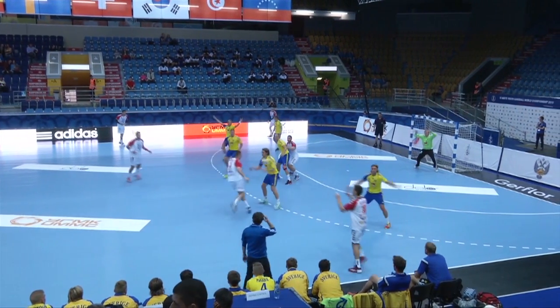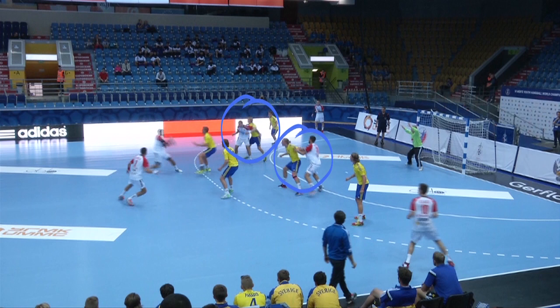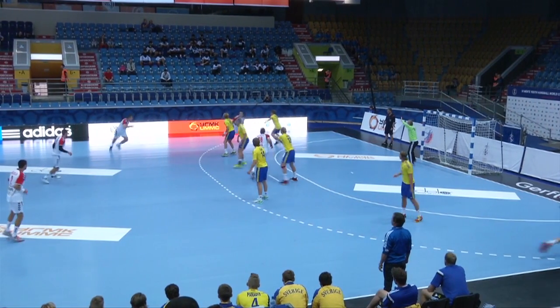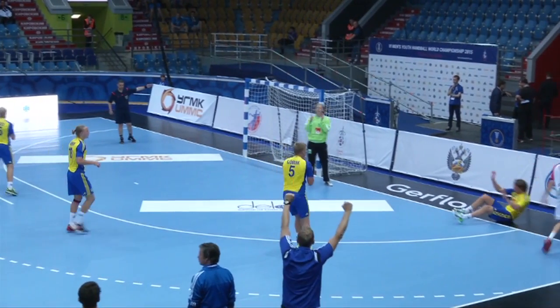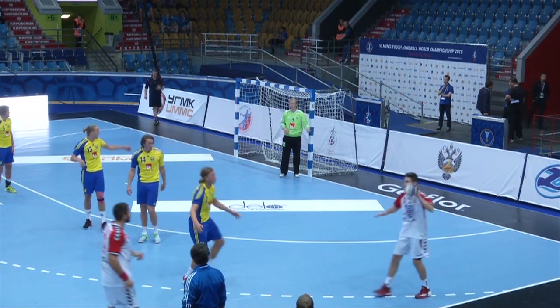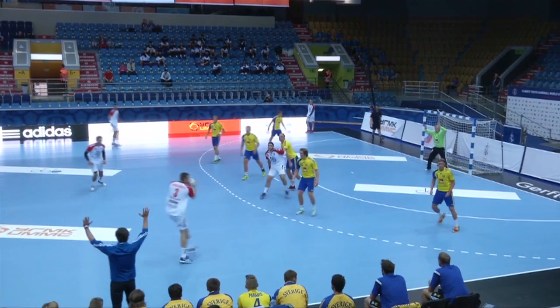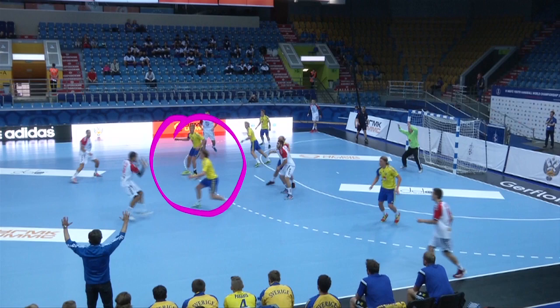Sweden won against Serbia with a tough defensive intensity. The right back runs inside on the opposite side. At this moment, the Swedish defenders run forward to put pressure on the two Serbian backs. This technical organization disturbs Serbia's attack.